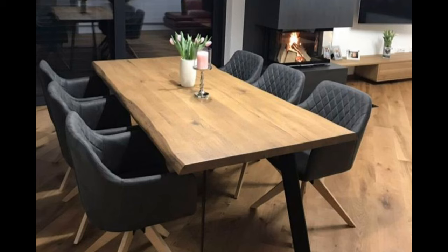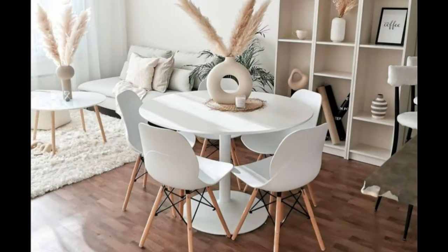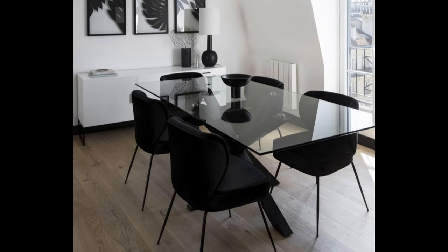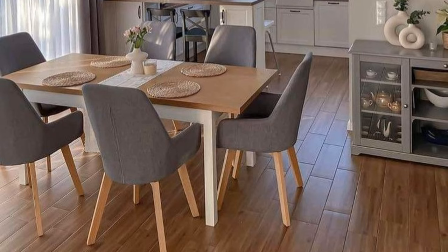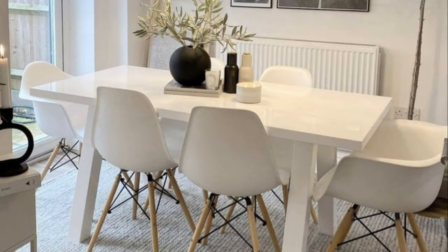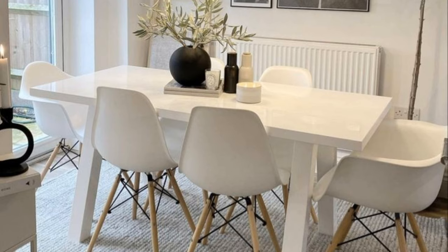Lighting is one of the most important elements in your dining room — it either makes or breaks the general look and feel. Using a fancy chandelier can instantly elevate your dining space and make it more special. Chandeliers come in all shapes and sizes; you can go for a glass or crystal chandelier, or even a linear one if you want to keep it simple. Don't forget to install a dimmer switch in order to adjust brightness.